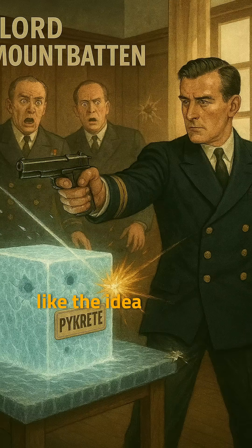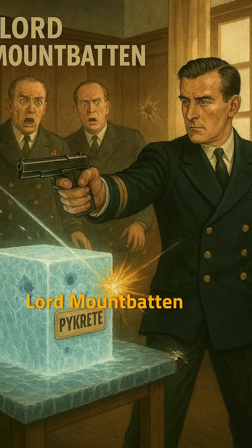People actually liked the idea. To show how tough Pycrete was, Lord Mountbatten shot a block of it during a meeting. The bullet bounced off, hit an admiral's pants, and ended up in the wall.